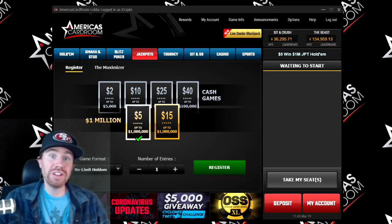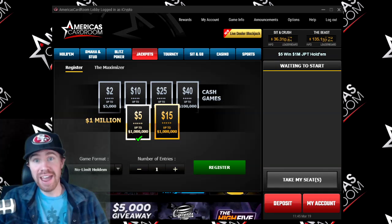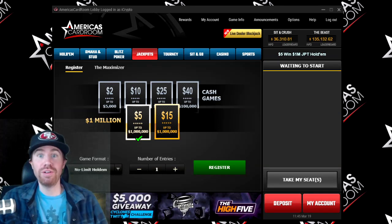Hey, what's going on everyone? Earn with Todd here, back with another America's Card Room Poker Review. This time, I want to review their Jackpot Poker Spin and Goes.